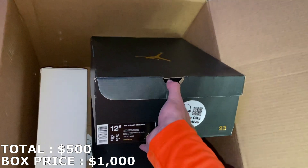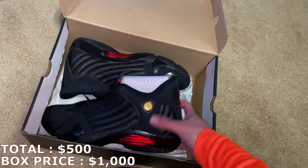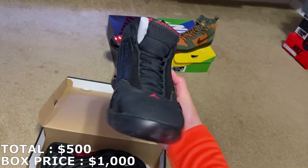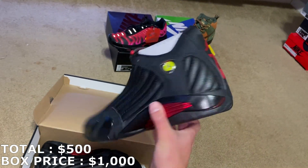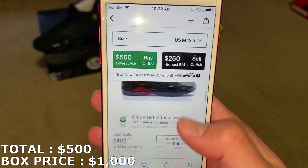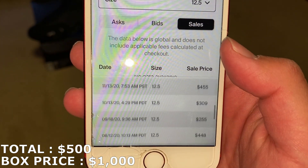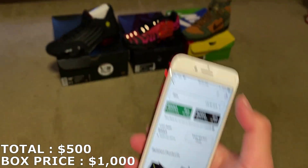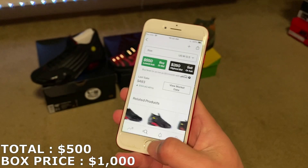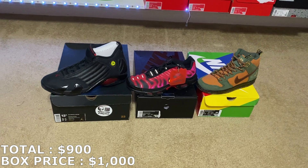Here's a huge Jordan box — it's a Jordan 14, size 12.5. Black and red colorway right here. I forgot what they're called, but pretty sure this colorway is going for a good amount. Not a big fan of 14s, but this is a pretty decent colorway. Last sell was $480, but more recent sales are not looking that great — kind of all over the place. Jordan 14s are usually harder to sell. I'm going to mark it at $400. That puts me at $900 with the first three.